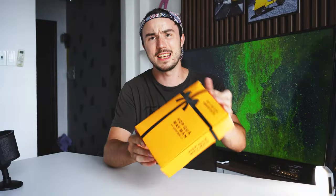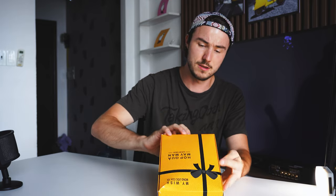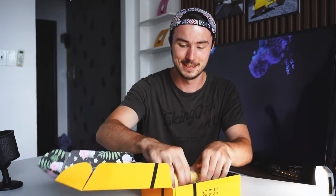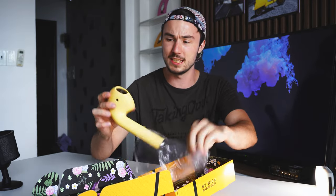Without further ado, let's get to what you came here for — what's inside the mystery box. The moment is finally here. Lucky box — I won't try to butcher the language, but I'm assuming it says 'lucky box.' Let's see what we've got.